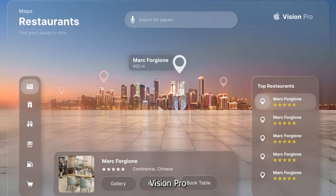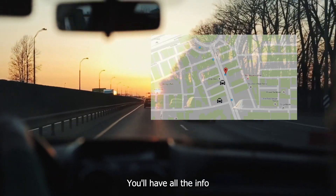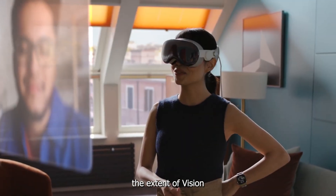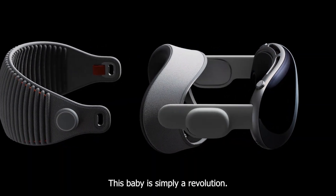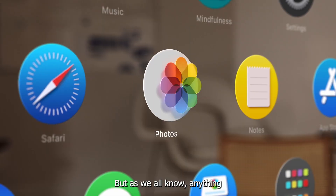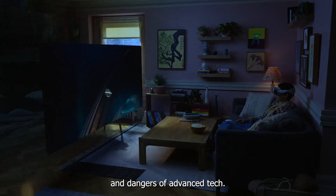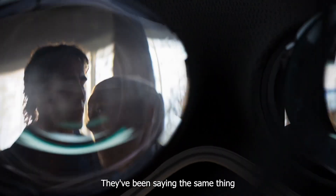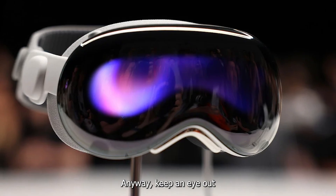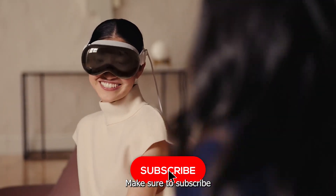Navigation and Travel: Vision Pro can also relay real-time directions on your surroundings, making it impossible to miss your turn. Whether you're walking, biking, or driving, you'll have all the info you need right in front of your eyes. All in all, the Vision Pro is simply a revolution — the near-endless list of things you can do with this device is astonishing. Keep an eye out for the next generation of the Vision Pro, because it's only going to get better from here. Make sure to subscribe and give a thumbs up if you liked it.